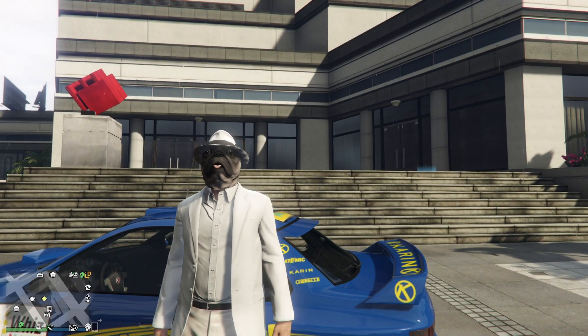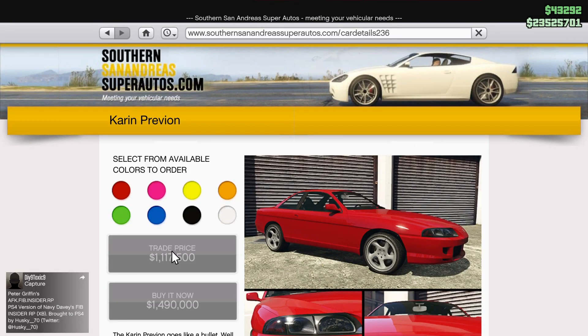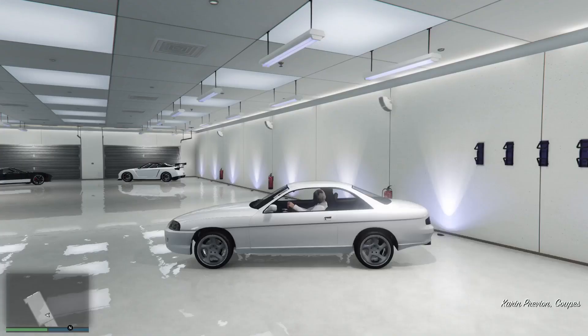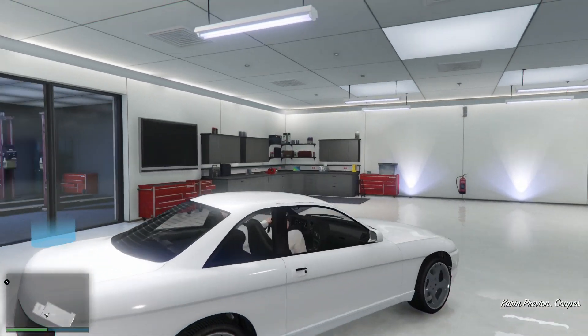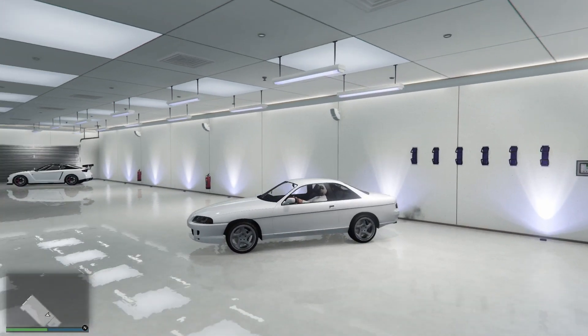Hello everybody, it's Megalithic here, otherwise known as Puglo Escobar, and today we'll be taking a look at the Karin Previon, retailing for a price of 1.1 or 1.5 million dollars, and it's more mundane than a Monday morning on mood medicine.